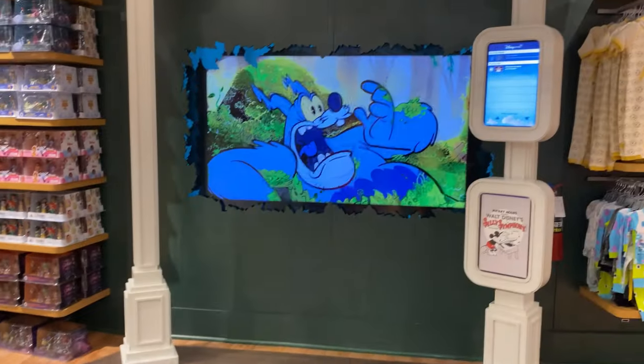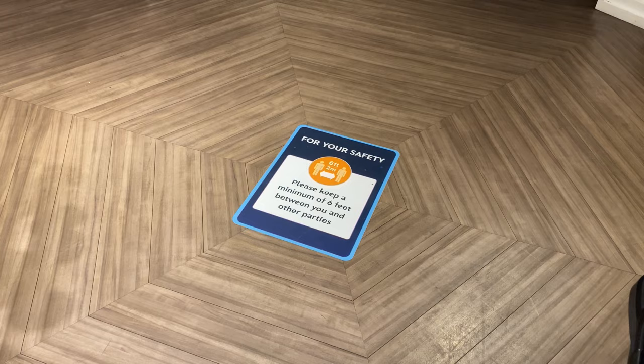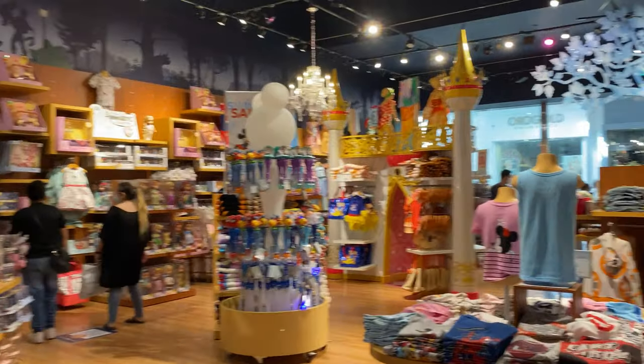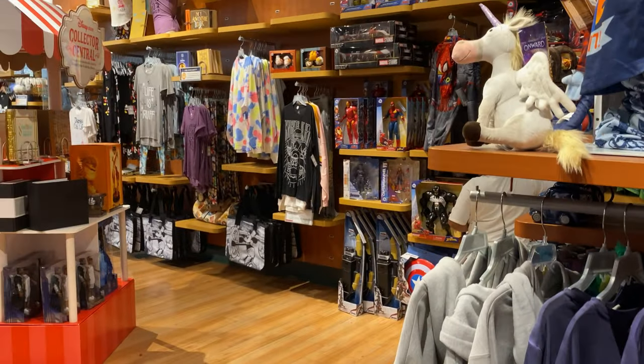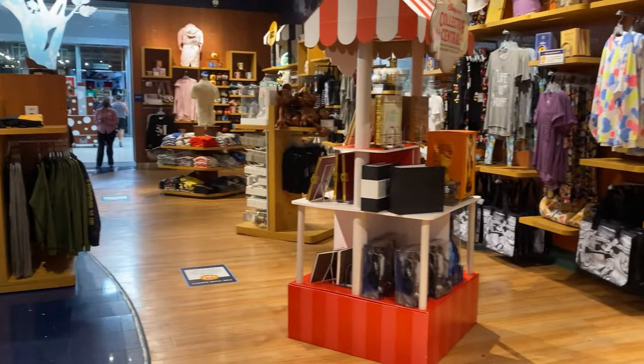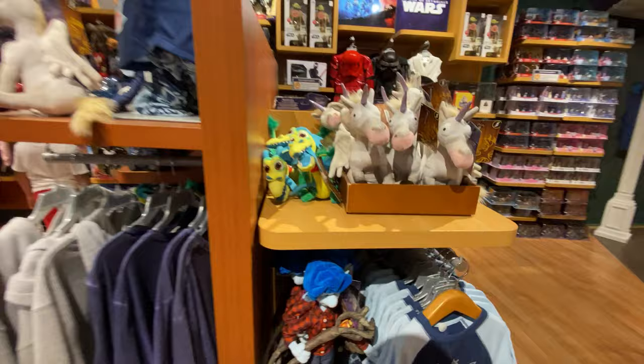They put a sticker on the floor to remind you to keep your distance. Overall, it looks very clean in here — everything is more spaced out than before to keep the social distancing going. They also have a lot of Onward merchandise still; I'd never seen this particular plush before.